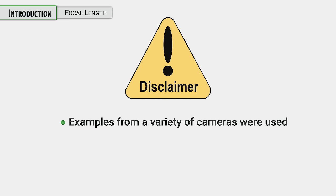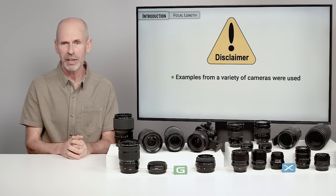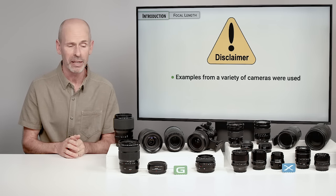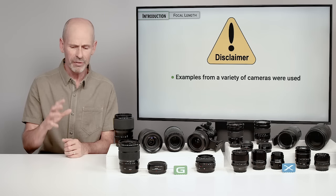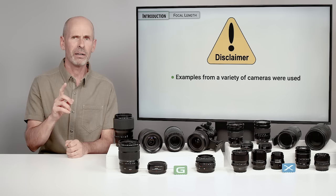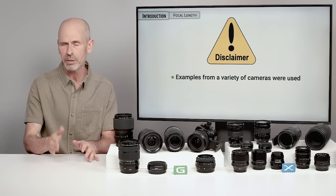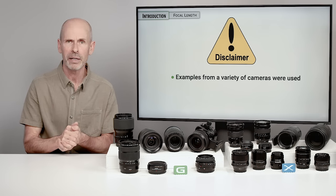Before I get too much further into this, I have a couple of disclaimers. There are examples in this class that were used from a variety of cameras. If I need an example to show you what 80mm or an 80-degree angle of view is, I'm going to look for whatever best showcases and tells that story — it doesn't matter if it came from a Fuji or something else. One place where I am very strict is when I'm talking about depth of field in the aperture section — depth of field is very critical relative to sensor size and aperture, so all of that is absolutely spot on.